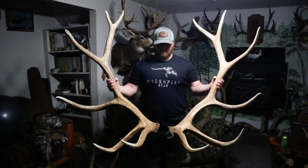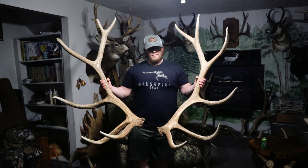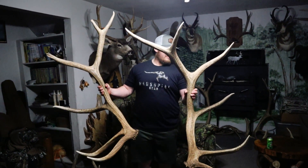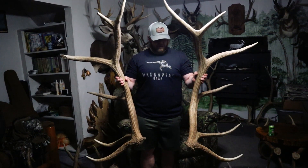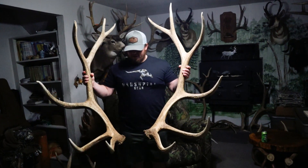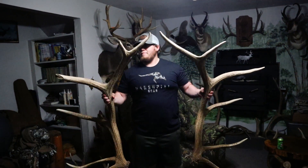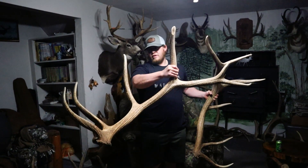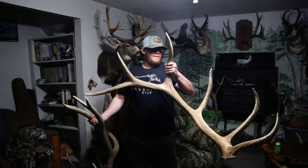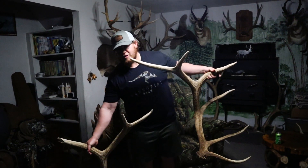This is my biggest set of elk sheds — picked these up three or four years ago. Just a really solid bull, went around 355, 20-inch thirds, 19 and 20-inch firsts and seconds, just a really big bull. Got lucky and picked them up — he was a couple hundred yards apart each side, so pretty lucky that way. But I'm hoping this year we can find one a little bit bigger.